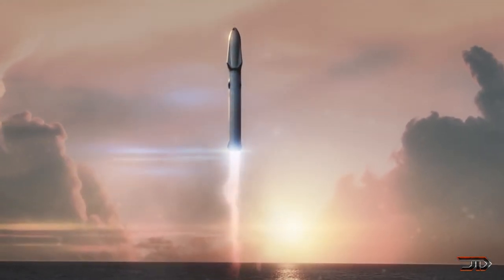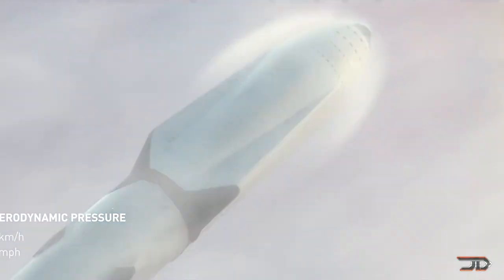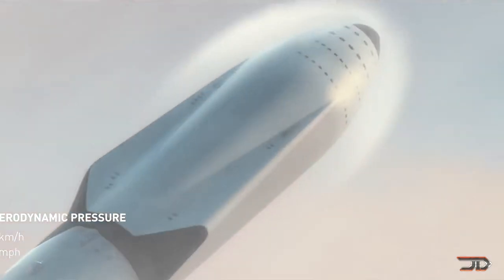It's not quite as powerful as the F1 utilized in the Saturn V, but with a lifespan of up to a thousand uses, it's pretty economical to say the least.